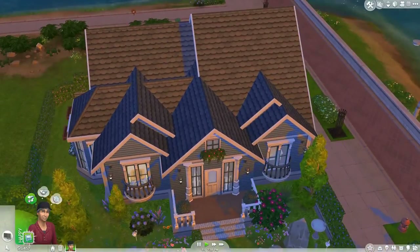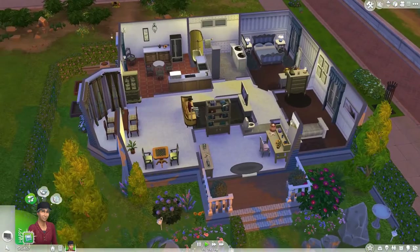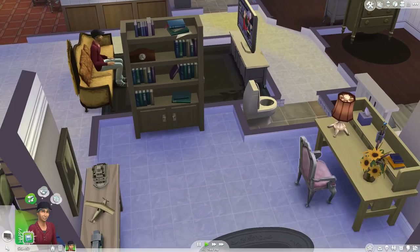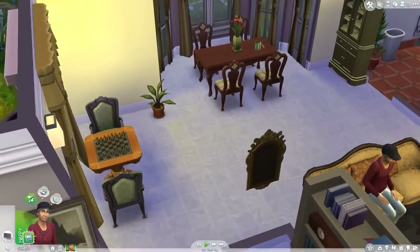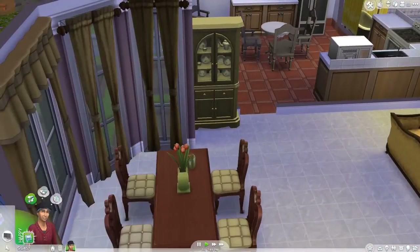Let's go inside. It's just one floor. When you go in, you'll be in this little entrance slash office area. Then you go into this living room slash dining room over here.